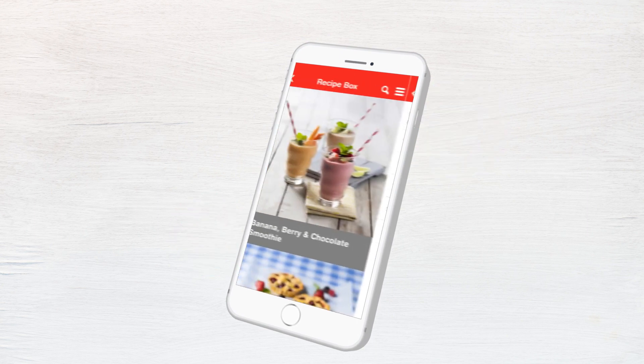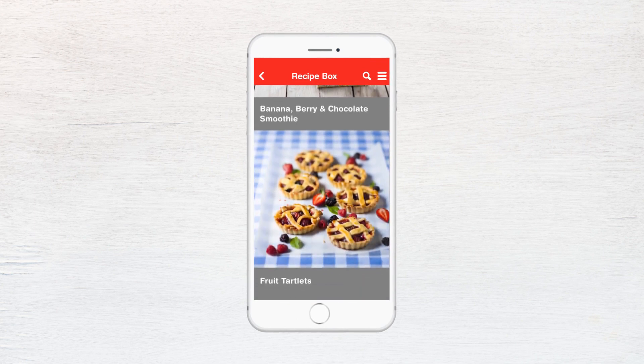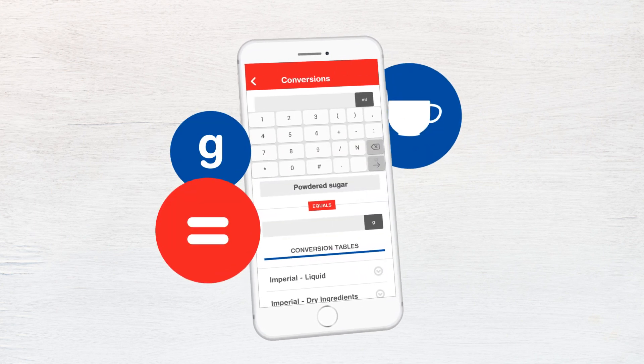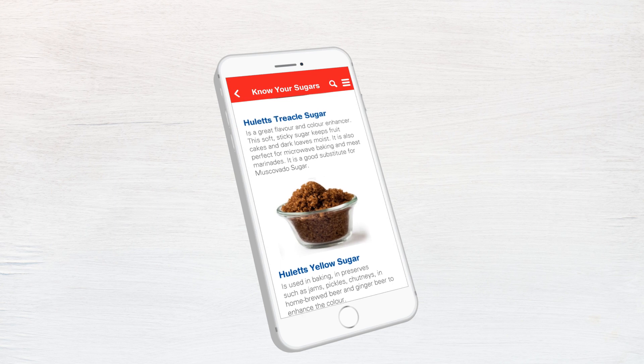Use the recipe box to save your favorite meals from any of the recipe categories. The conversion table will always ensure that you get the correct measurements, and you can even learn more about sugar with the Know Your Sugars section.